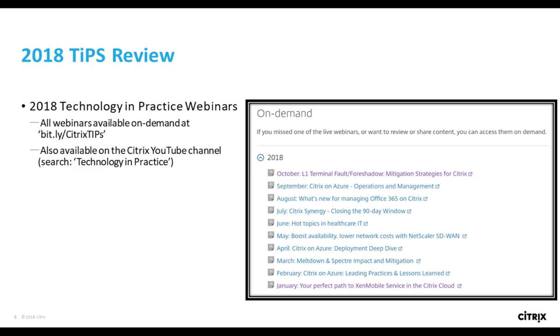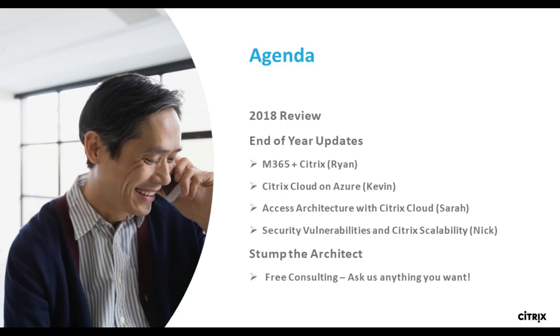Hopefully this isn't your first TIPS webinar and you've already subscribed to the series. If you're new to TIPS or still playing catch-up, on the screen you'll find a list of all our events this year, and you can go to bit.ly/CitrixTips or YouTube to watch any of these on demand. Today we have a special event as we head into the holiday season — we're going to provide some critical end-of-year updates related to our most popular topics.